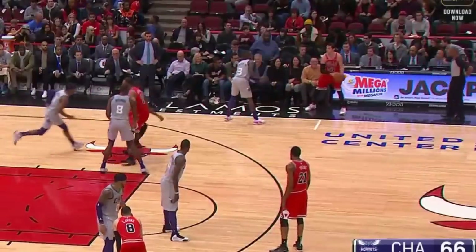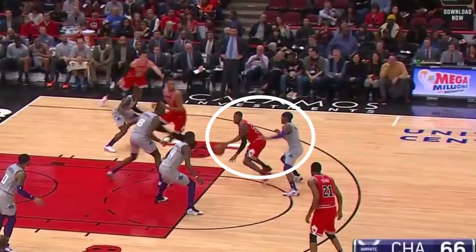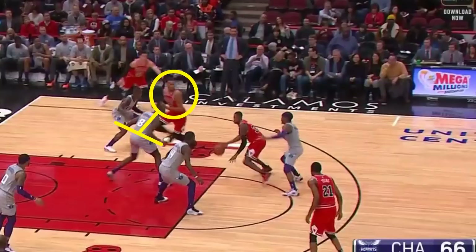And if we look back to this Bulls play, we see that they could have executed this too. Dunn actually does put his man in jail, slowing down, allowing Gafford to get ahead of the defense. So if Gafford had screened and sealed off Biambo, that may have freed up a layup for Dunn.